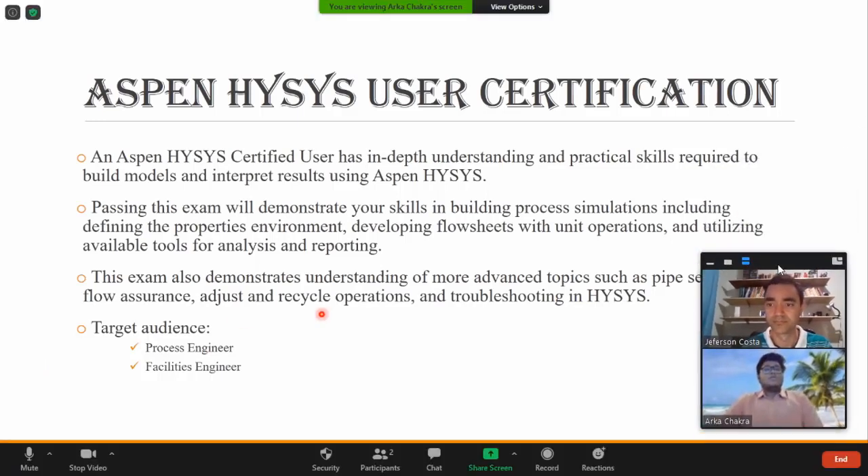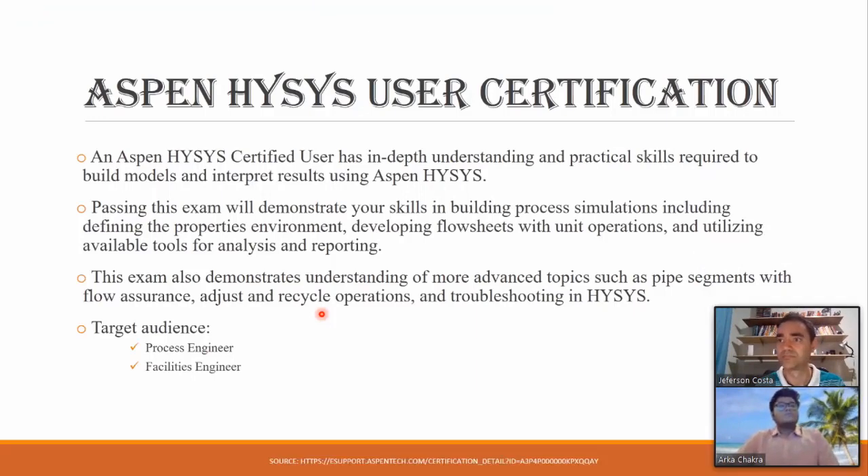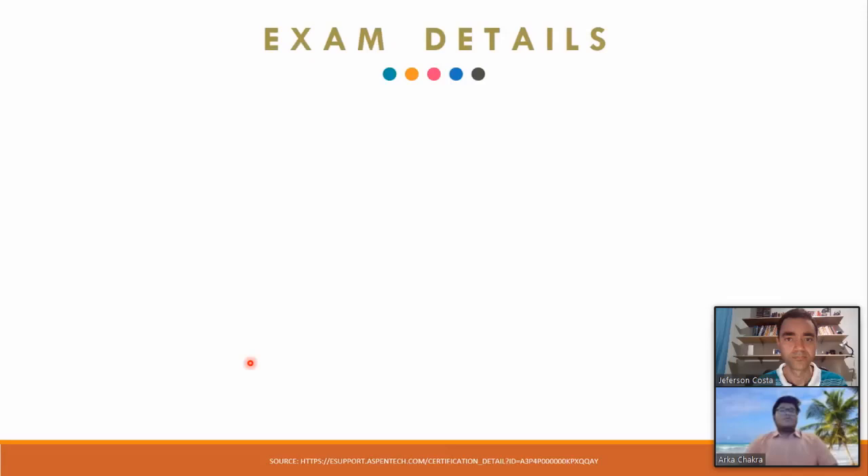Coming to the HYSYS certification exam, it tests our competency in using the HYSYS software. There are four total scopes: handling the properties environment, developing flowsheets, using unit operations including basics and degrees of freedom, and advanced topics like flow assurance, column hydraulic analysis, and use of manipulators such as adjust, recycle, and balance. Some troubleshooting in HYSYS is also tested. The target audience is process engineers and facilities engineers, but anyone who uses the software on a day-to-day basis can apply and get certified.